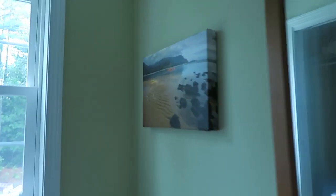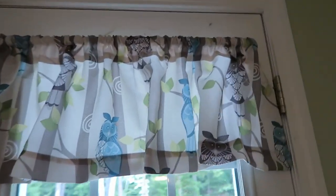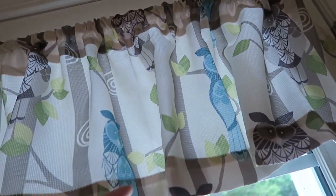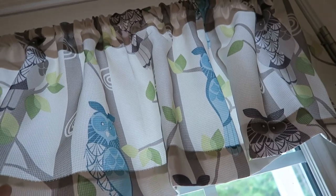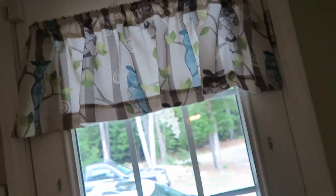I want to show you a few more things. I got this picture — it is on a canvas from Amazon. I also got this recently; it is owls and you can actually pick the color — it's in mocha.